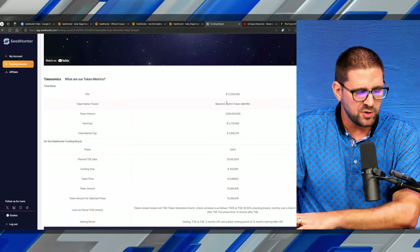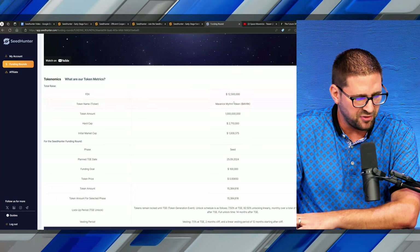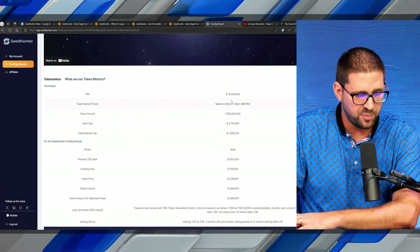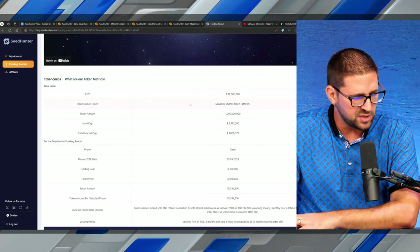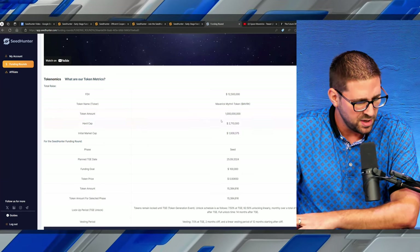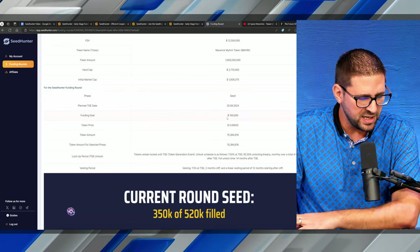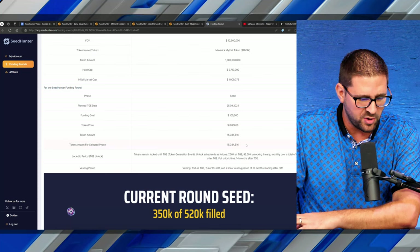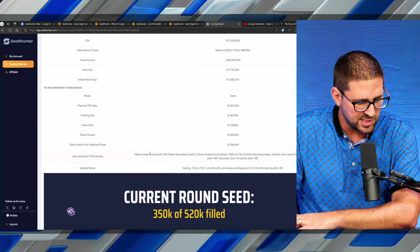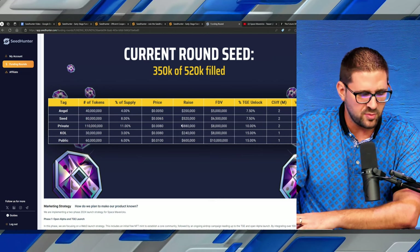On the bottom of the page, tokenomics — really, really important. We talk about what the fully diluted market cap value is, what the token amount and the hard cap will be. Everything is listed here: fully diluted market cap expecting to be around $12.5 million, the token name, how much of the tokens will be in circulation — 1 billion — the hard cap, the initial market cap, what phase they're in, their funding goal, the token price, the token amount being given out, and more details on the lockup and unlock. You can also see their marketing plan and how they plan on raising money.